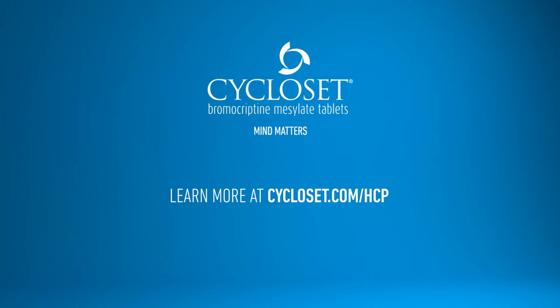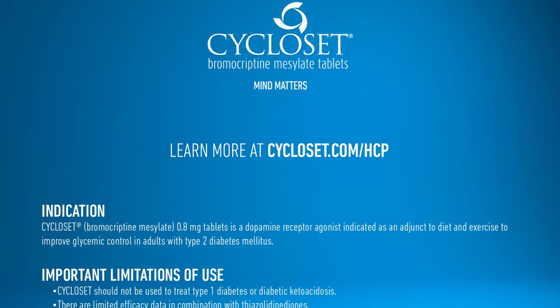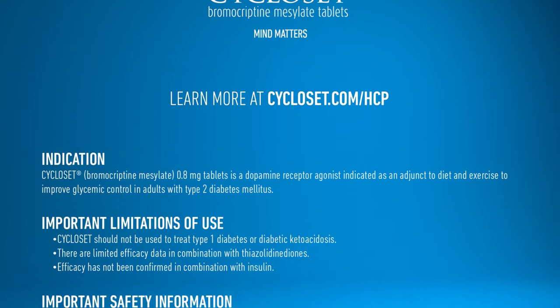Indication: Cycloset bromocriptine mesylate 0.8 mg tablets is a dopamine receptor agonist indicated as an adjunct to diet and exercise to improve glycemic control in adults with type 2 diabetes mellitus. Important limitations of use: Cycloset should not be used to treat type 1 diabetes or diabetic ketoacidosis. There are limited efficacy data in combination with thiazolidinediones. Efficacy has not been confirmed in combination with insulin.